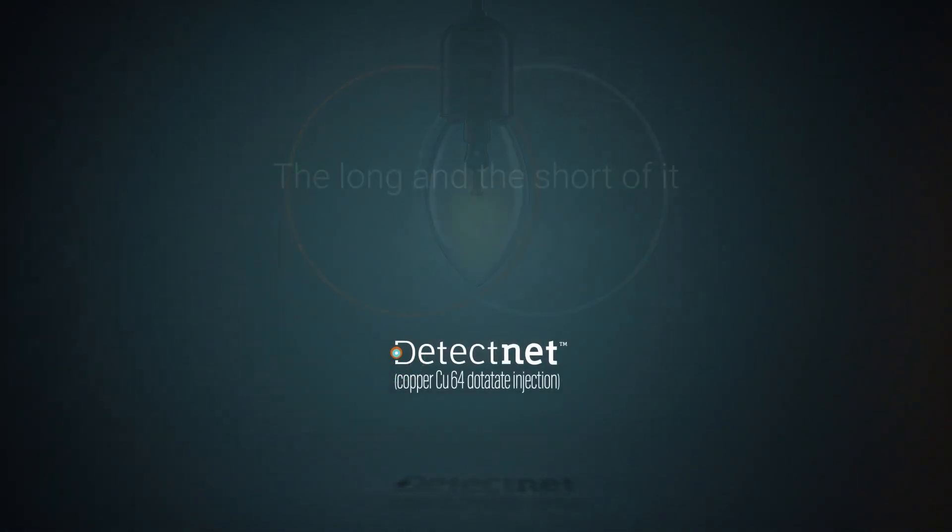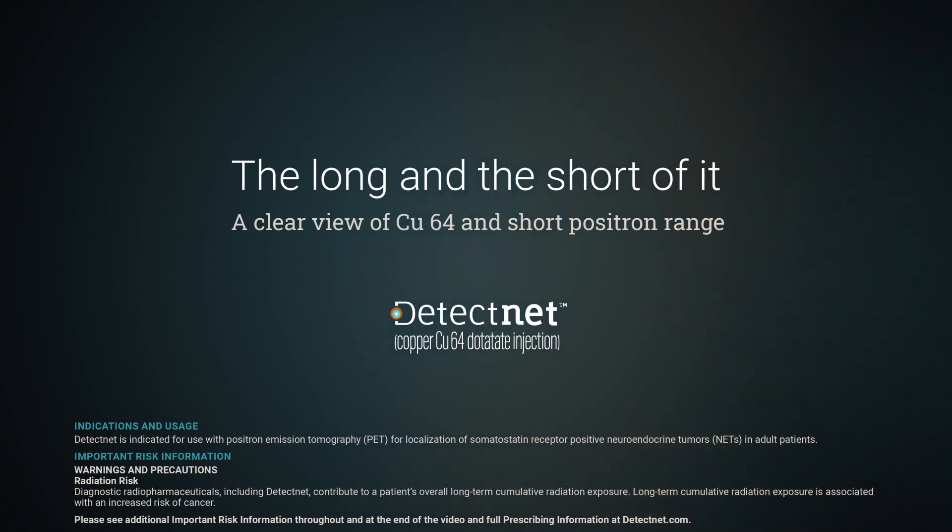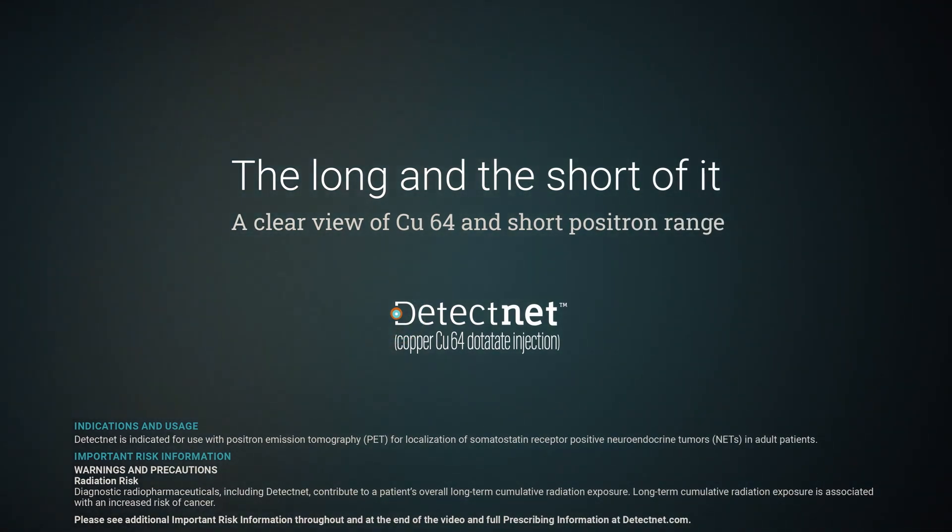DetectNet is indicated for use with positron emission tomography, PET, for localization of somatostatin receptor positive neuroendocrine tumors, NETs, in adult patients.